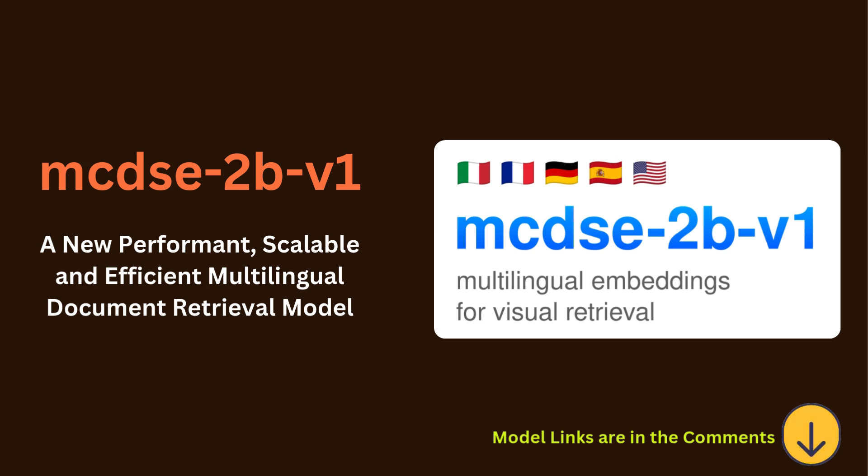Wrapping up our deep dive into MHC 2BV1: we're at a turning point in how we understand information. There are lots of challenges, sure, but the potential benefits are huge. It's on us to use this technology wisely, to make information more accessible and more meaningful for everyone. We've covered the technical how-tos but also those bigger questions about the impact this has on us all — not just embracing the new, but thinking critically about what this new means for us all. Thanks for joining us for this deep dive.